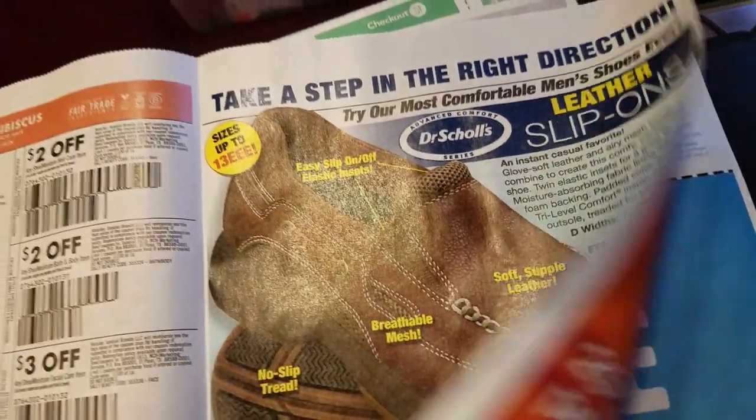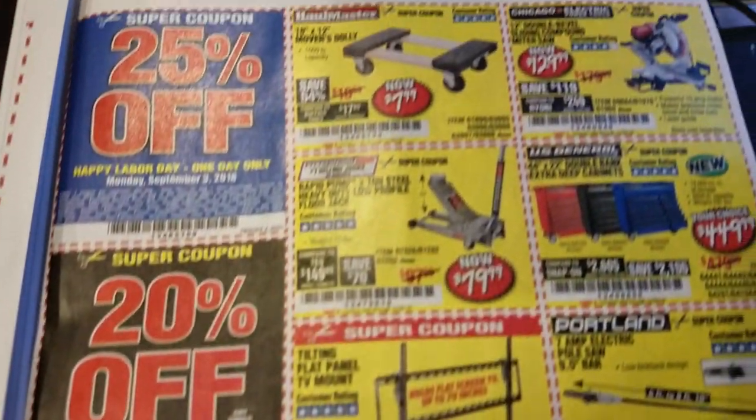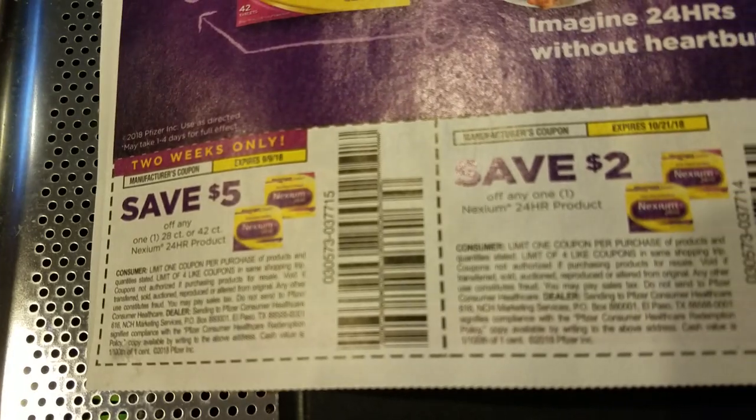Shea Moisture. And this is just other advertisements — advertisements we could do without. Drake's Cakes, 55 cents. Nutrisystem. Harbor Freight Tools. And that's the back of it. Nixxium.